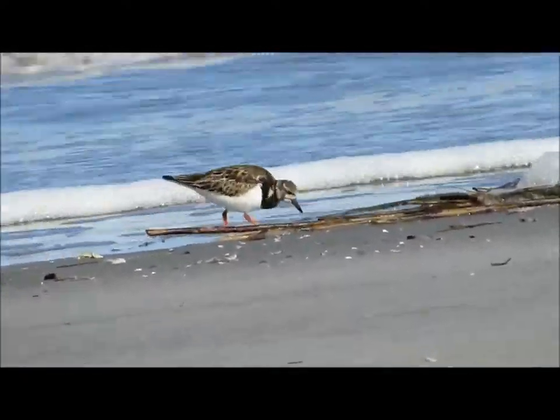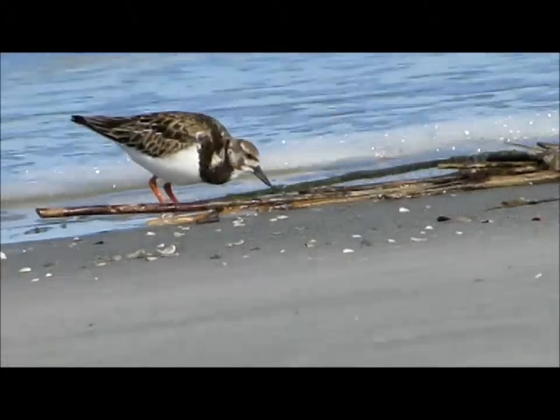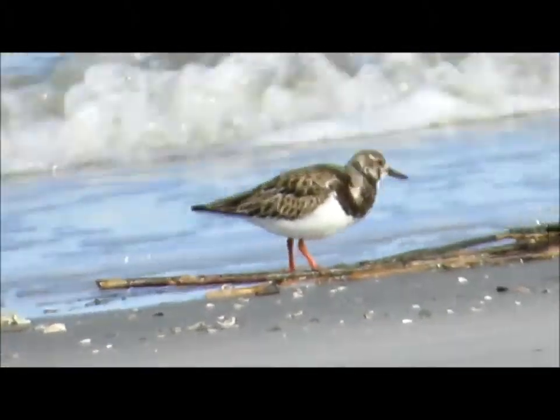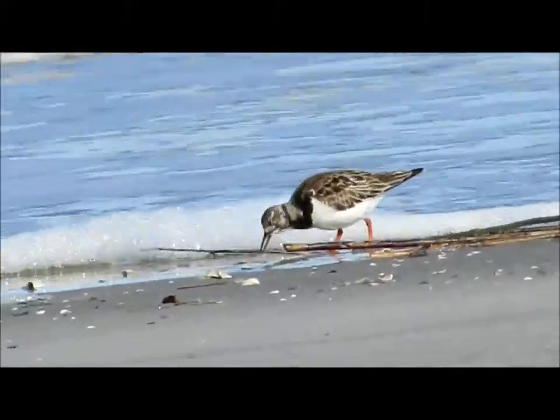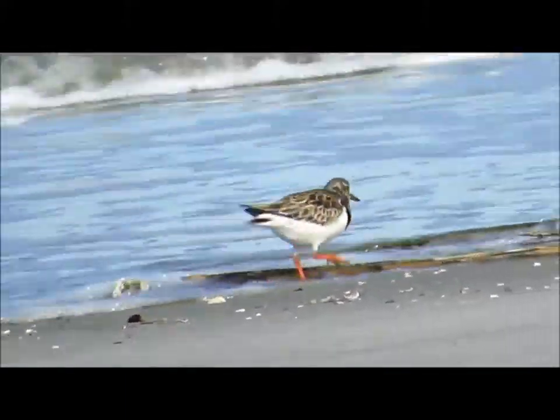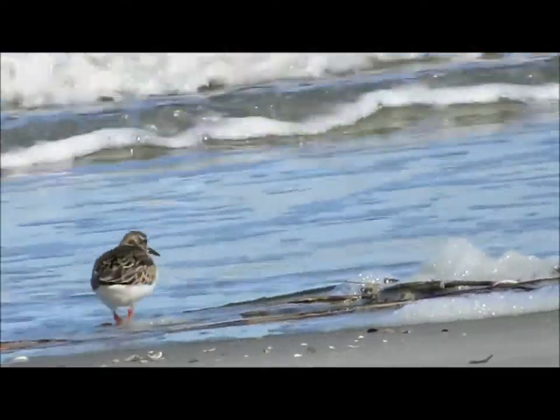If you just watch it for a second, you can see how it's picking at some of the — what is most likely — spartina grass, after it dies and comes in on shore. And you can see the black bib on this bird.